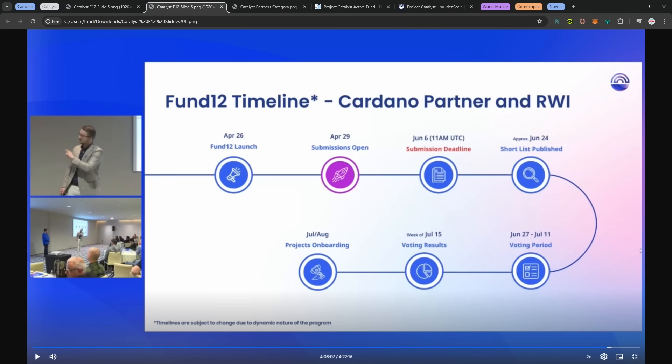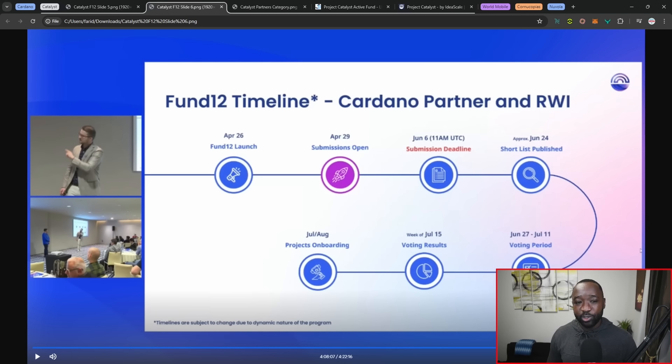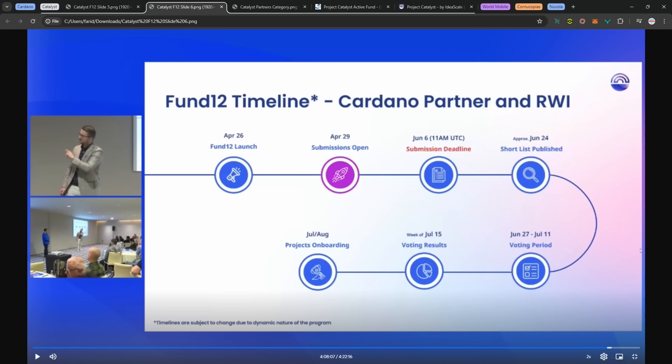There is a brand new category: Cardano Partners and Real World Integrations, which will have a slightly elongated timeline. Because this deals with millions of dollars per proposal, they want to make sure to properly vet these, with input from the Intersect MBO. A group from Intersect will create a shortlist that then goes back to the community for a vote using ADA. That submission deadline will be June 6th, with the shortlist published by Intersect, voting in June, and results in July.